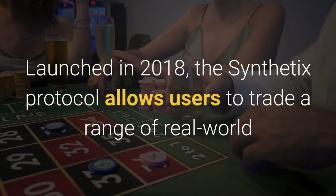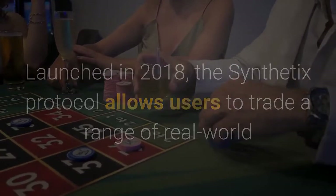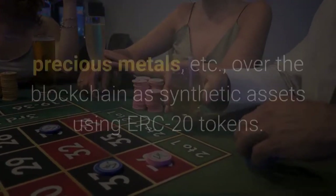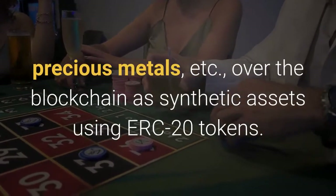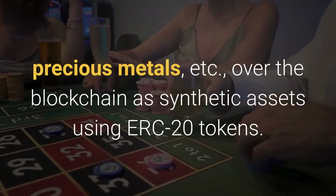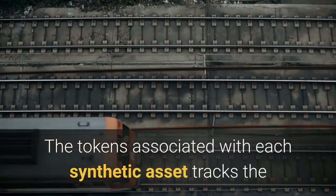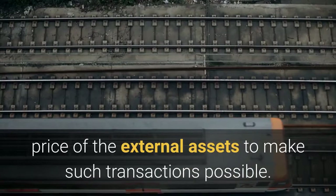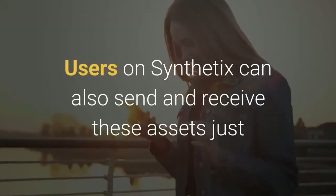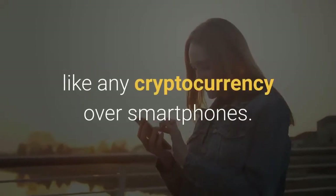Launched in 2018, the Synthetix protocol allows users to trade a range of real-world financial instruments including cryptocurrencies, stocks, forex, precious metals, and more over the blockchain as synthetic assets using ERC-20 tokens. The tokens associated with each synthetic asset track the price of external assets to make such transactions possible. Users on Synthetix can also send and receive these assets just like any cryptocurrency over smartphones.